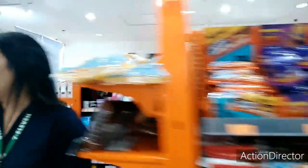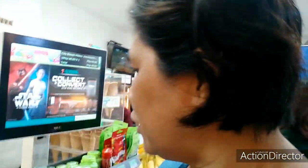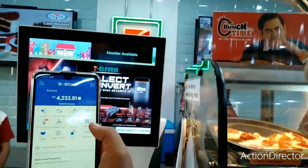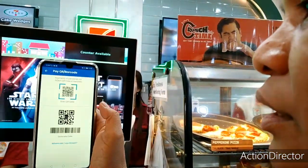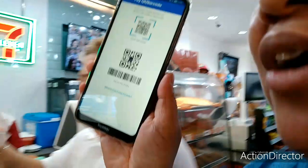So, balik na tayo sa counter, guys. So, using the GCash. Ito yung biduwin ko. What we will do is, siyempre mag-babayad tayo ng bill natin. So, dito sa aking GCash account, what we will do is, you choose yung Pay QR. Tapos, iba-barcode na lang natin yung item natin.